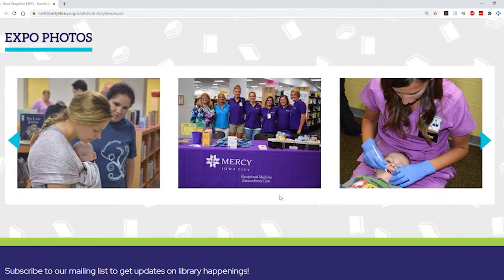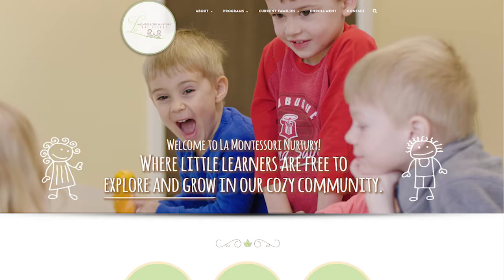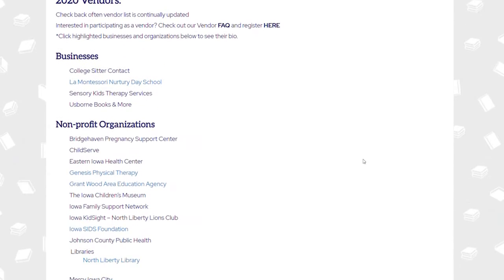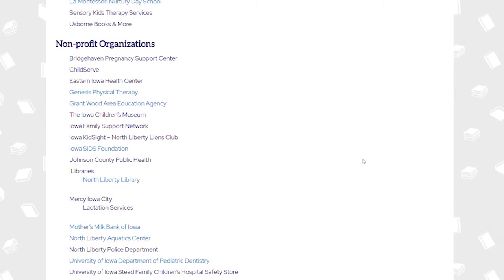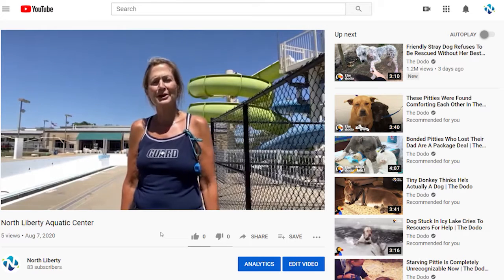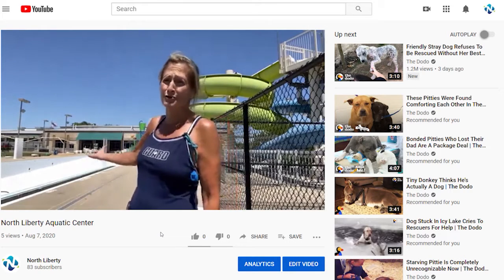They are in the areas of health, literacy and education, entertainment, and social services. As you scroll down the page, you will see each of the vendors and you'll be able to click on their name. That will take you to a short video clip where they will share with you information and the services that they can provide you.